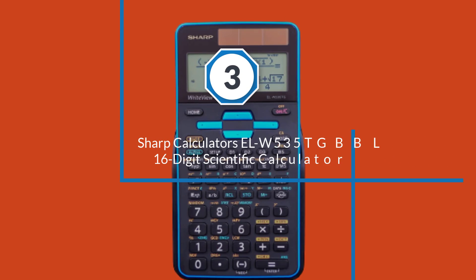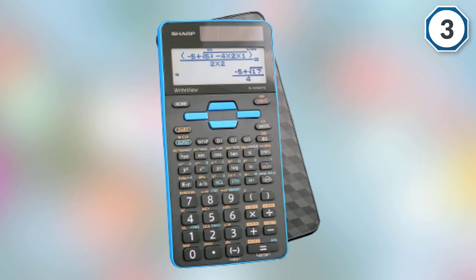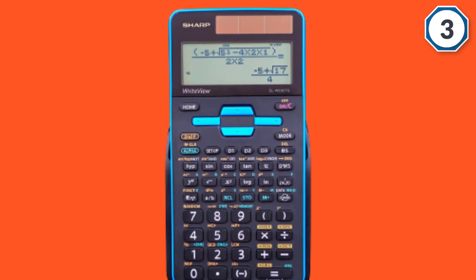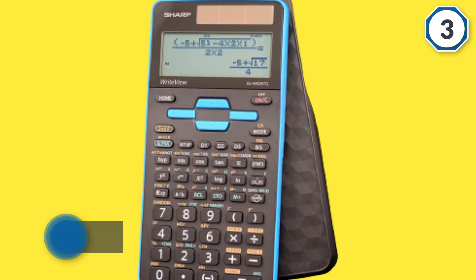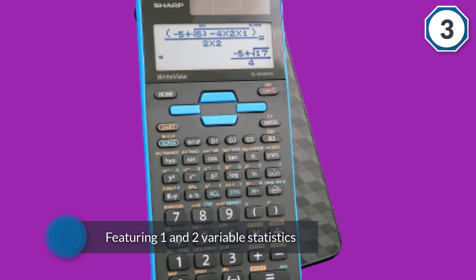Number three: Sharp EL-W535TGBBL 16-digit scientific calculator. It features a large four-line LCD display screen that offers optimum visibility of your mathematical calculations and statistics, including 422 functions. This calculator comes loaded with eight temporary and three definable memory buttons. Featuring one and two variable statistics, it comes equipped with a home key that allows you to go back to the home screen. Made from heavy duty durable materials, it features a black and blue classy finish.